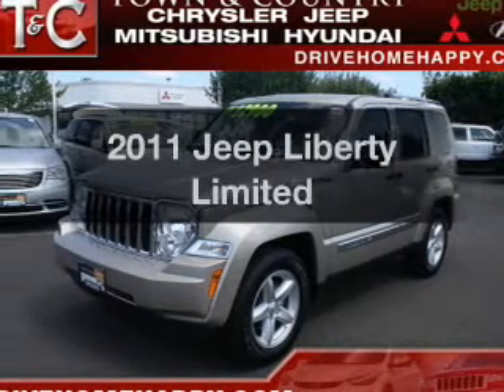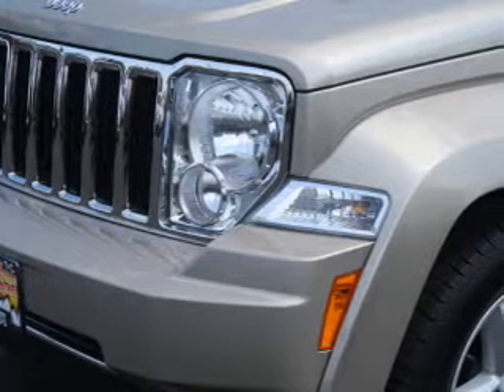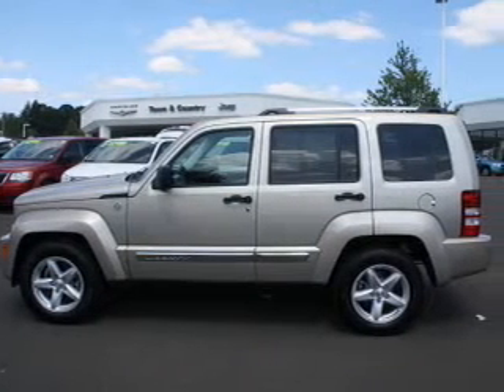Get noticed in this 2011 Jeep Liberty. If you're looking for an automobile with great attributes, look no further. The powertrain includes four-wheel drive with a reliable six-cylinder engine driven by an automatic transmission.